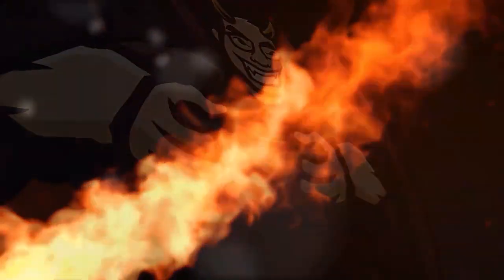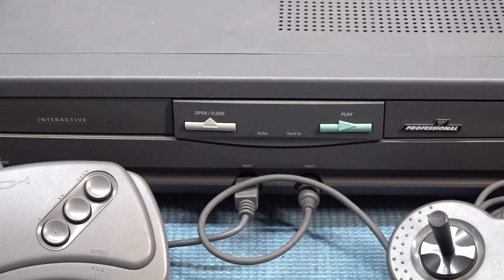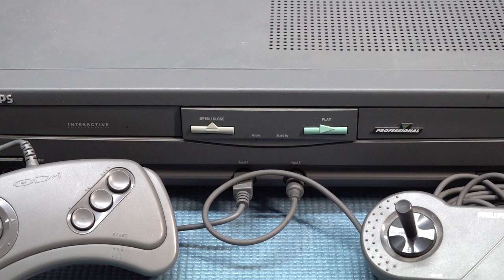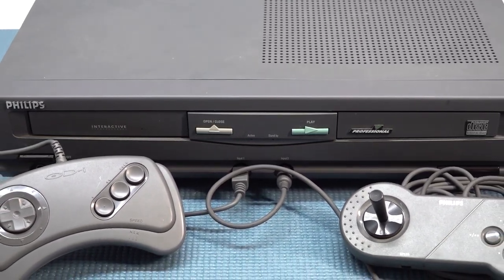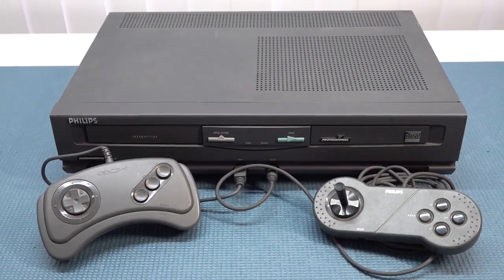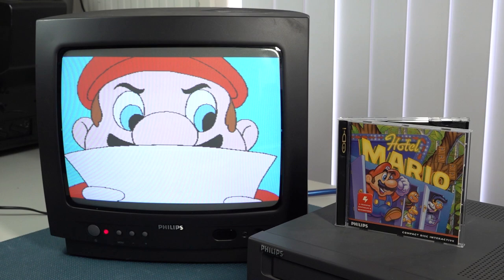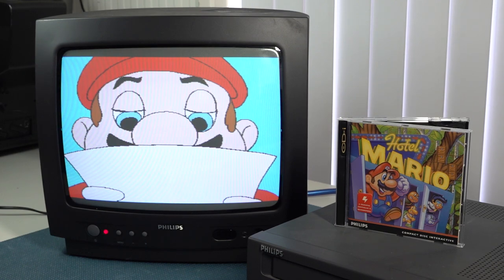Welcome back to the channel! In today's video we are going to take a close look at the Philips CDi. I can still remember as a kid going to the video store — there was a demo pod showing one particular game, Hotel Mario. As a child looking at it, I was not impressed because the competition was quite fierce with different brands out there, and Philips CDi was just in the middle.